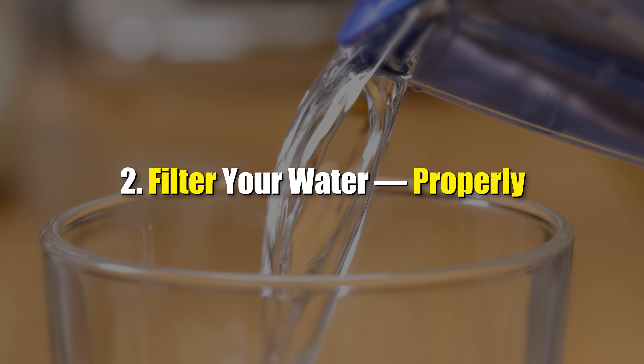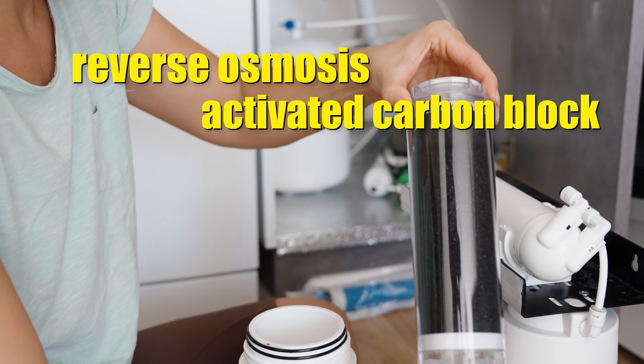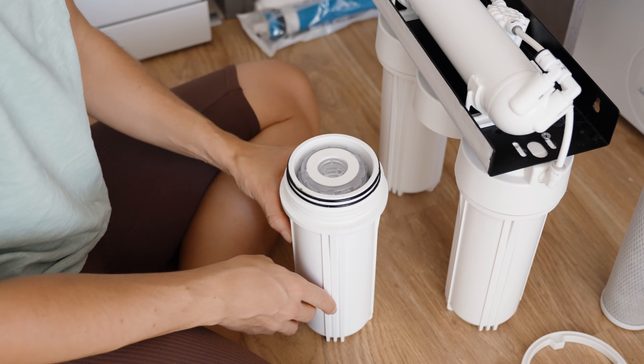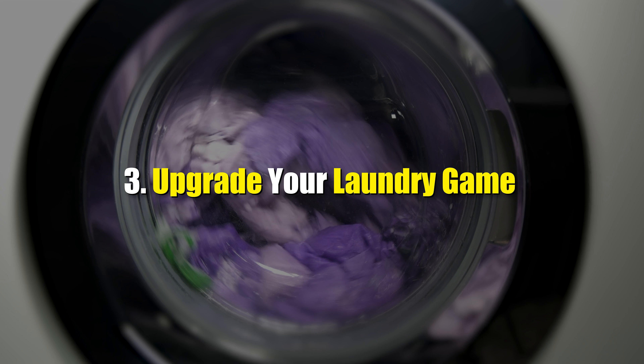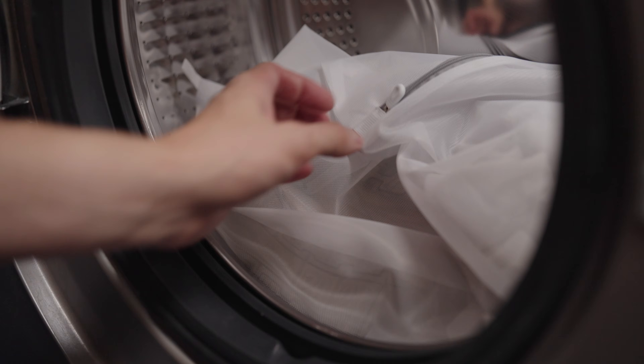Two: try to filter your water properly. Use a reverse osmosis or activated carbon block filter for your water — these systems can remove about 90% of microplastic particles, as well as other contaminants like PFAS (forever chemicals) and heavy metals. Three: upgrade your laundry game. Synthetic fabrics like polyester, nylon, or acrylic shed billions of microfibers every wash, and those fibers can go into our waterways and eventually into you. So use microfiber-catching laundry bags or a filter if you can.